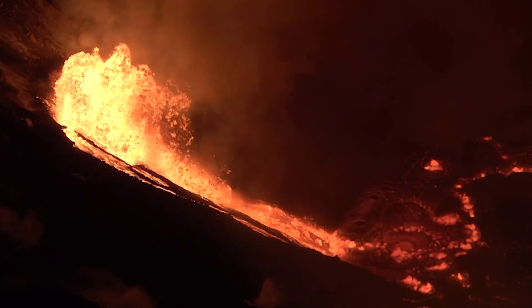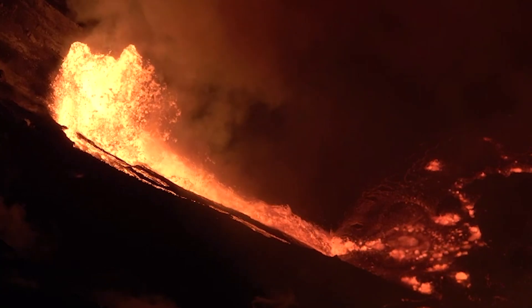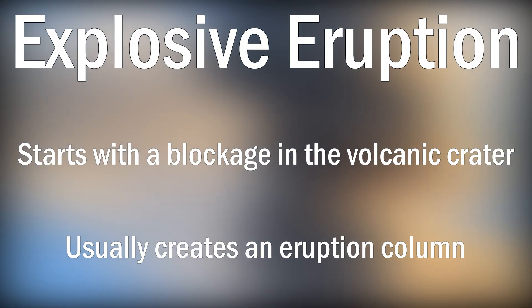Kilauea has erupted! Although it isn't quite as dramatic as the eruptions you see in the movies, where everything near the volcano is instantly covered in molten rock. The type of eruption normally seen in the movies is called an explosive eruption, and tends to involve thick magma being propelled into the air by trapped gases.